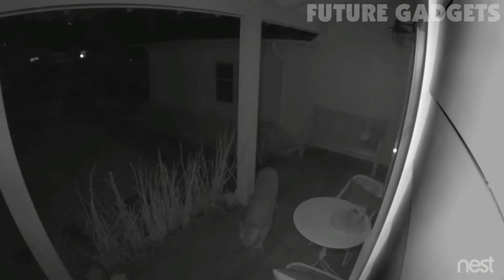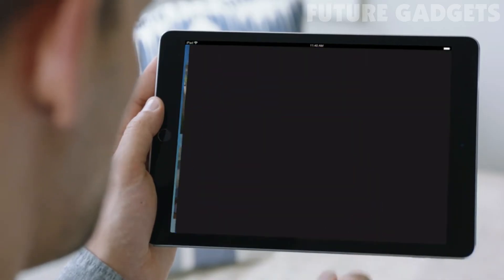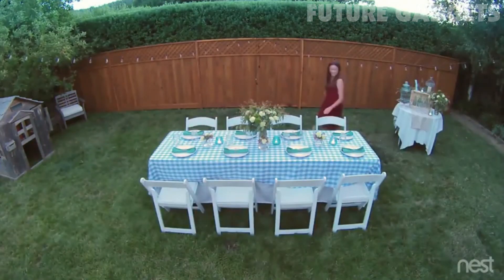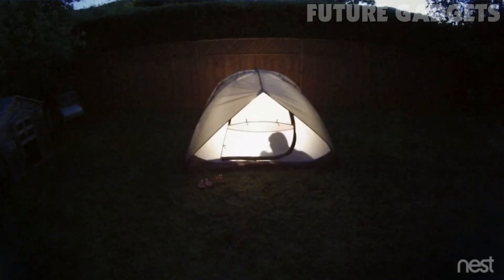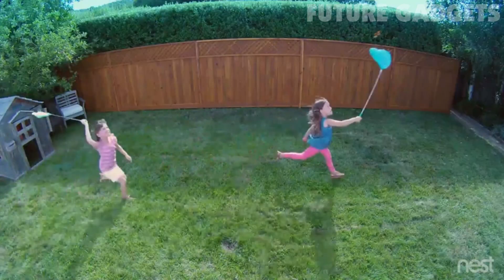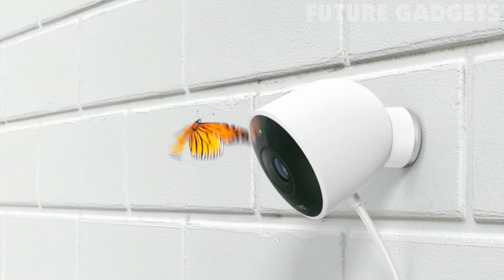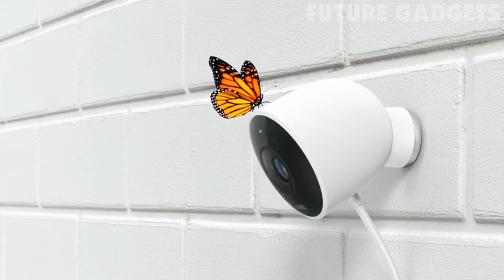Even in the dark. Stay connected to home and the things that matter most, in super clear HD. Introducing Nest Cam Outdoor — security has never looked so good.